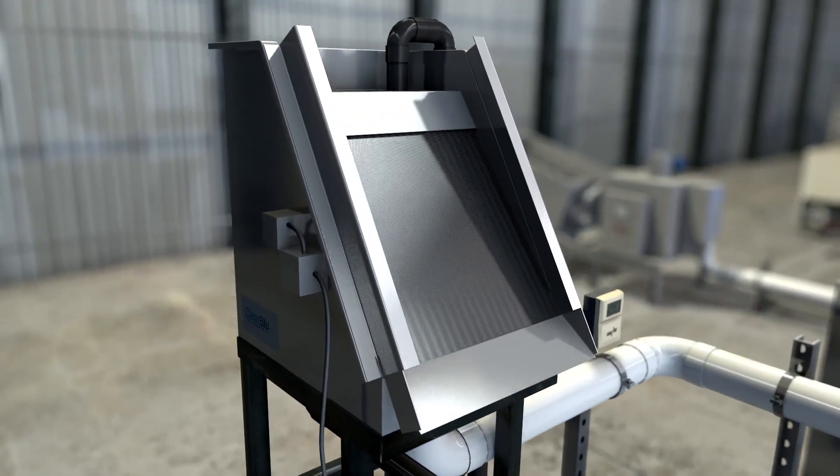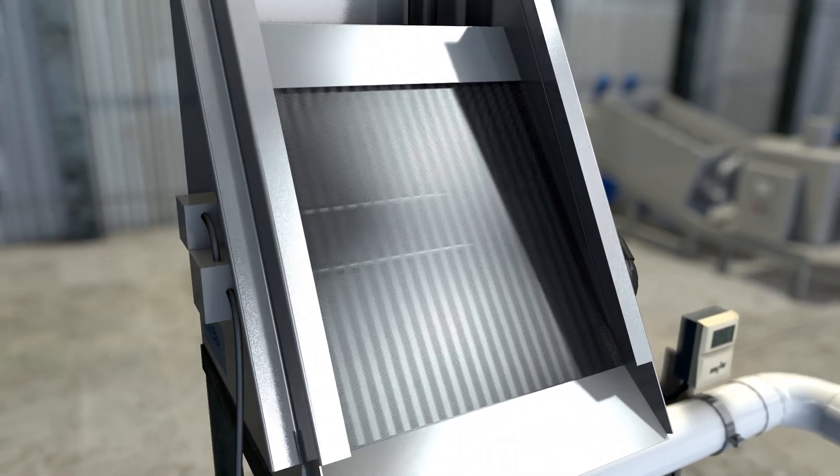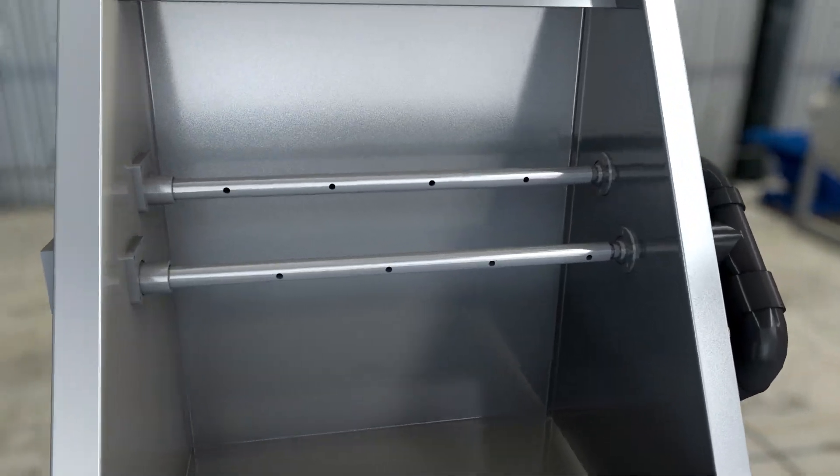We build our own stainless steel wedge wire waterfall screens with self-cleaning spray bars. These spray bars use 90% less water than rotary drum screens, and these screens can separate material as small as 0.5 millimeters.